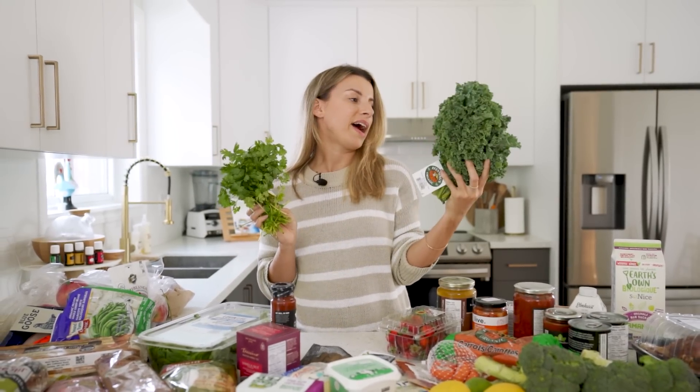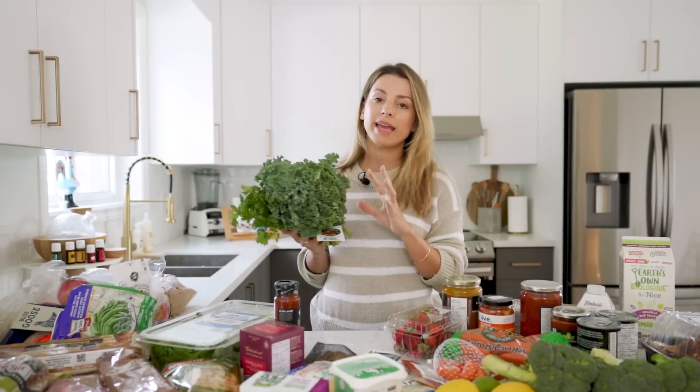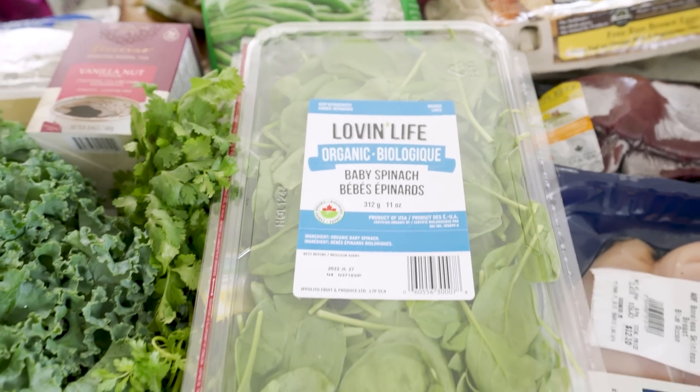I got cilantro and this huge thing of kale that's like bigger than my head. I don't know what I'm going to make with it yet, but I can make kale chips, put it in smoothies, or massage it and put it into a nice salad. I like getting kale because it lasts a long time in the fridge. My other staple green is just fresh baby spinach — it's a good go-to in smoothies but doesn't last as long as the kale.